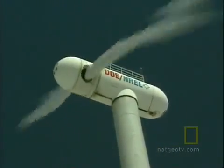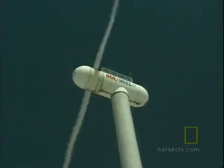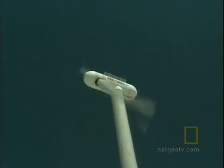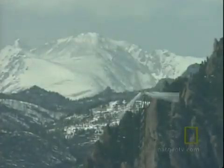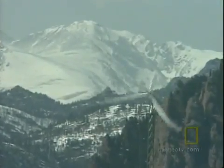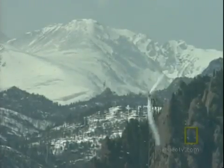Proving that renewable energy technology is viable remains a struggle, at least in America. Wind turbines were pioneered in the United States, but countries in Europe used them to supply more meaningful amounts of power. With the current energy situation labeled a crisis, the urgency for finding reliable alternatives to fossil fuels may have arrived, and for renewable energy, the future may be now.